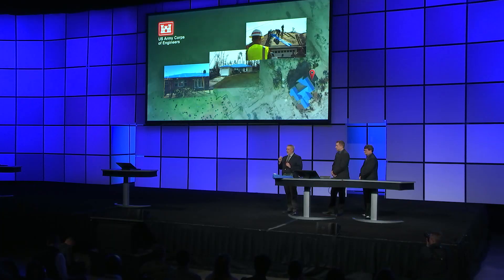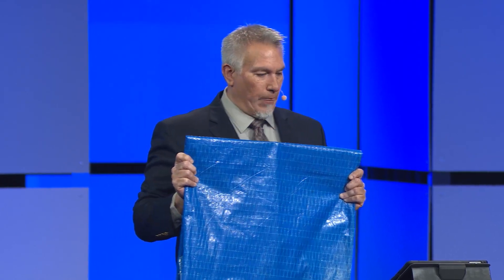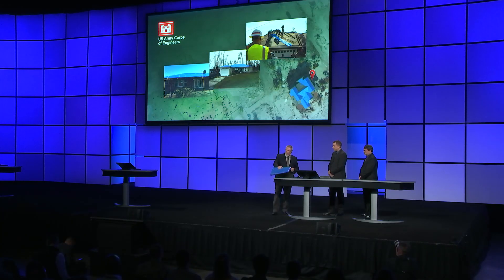During a disaster, FEMA assigns us multiple missions to aid in the recovery process. We can assist homeowners by quickly placing blue fiber-reinforced plastic sheathing over damaged structures, protecting your property and allowing you to return home. We call this mission Operation Blue Roof. Now let me kick it over to my colleague Jason so he can explain how this process works.